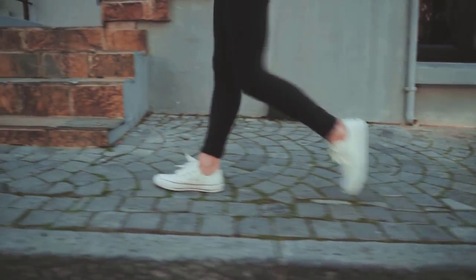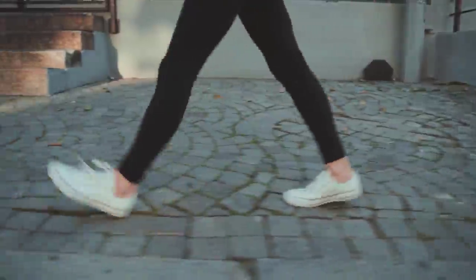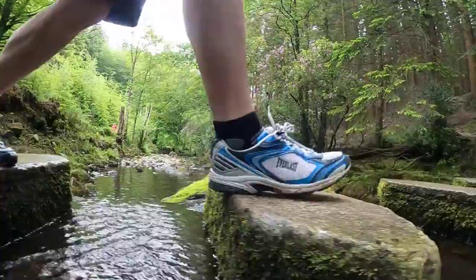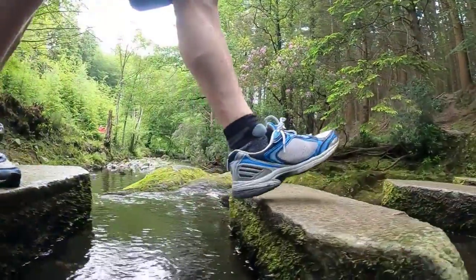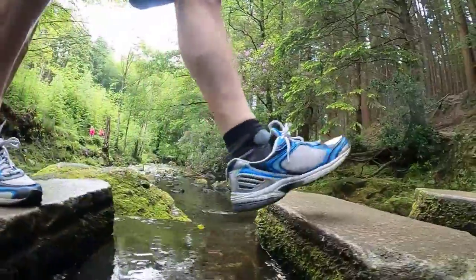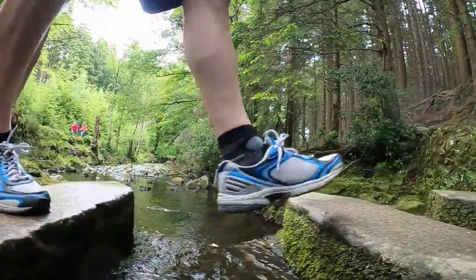In this video, we'll be exploring the top five walking shoes for men that are perfect for your daily walks, workouts, or casual strolls. We'll dive into the unique features, materials, and technologies of each shoe to help you make an informed decision. From waterproof and breathable designs to cushion support and stability, we've got you covered. So let's get started with our first pick.